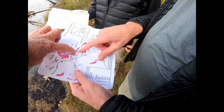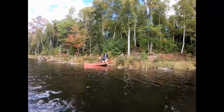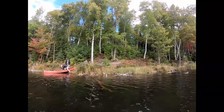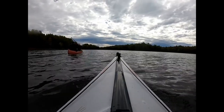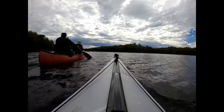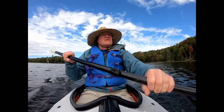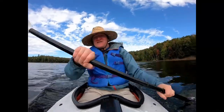We are on Coat Tail Lake, heading to McInnis Lake now. Rick and Dave are entering the lake. The portage to McInnis is at the very end of this one. The wind has really died down now, which makes the kayaking much easier.